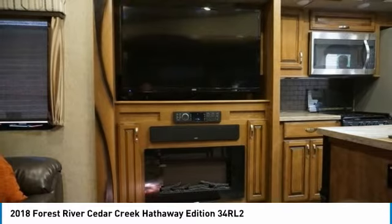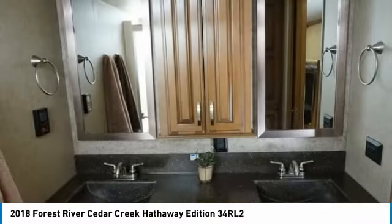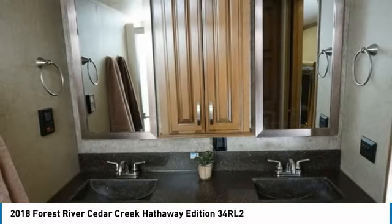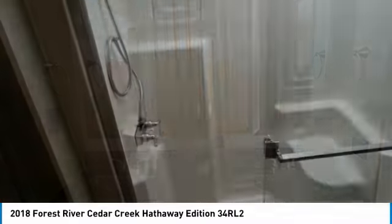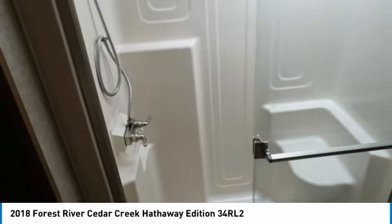Interior features include La-Z-Boy dual power recliners and a hide-a-bed couch for relaxing and enjoying your 55-inch LED HD big screen TV with a great sound system and 36-inch fireplace. Dining room table with extension that seats 4. Residential 20 cubic foot refrigerator with ice maker and dedicated inverter for when you are on the road. Big bathroom with double bowl counter.